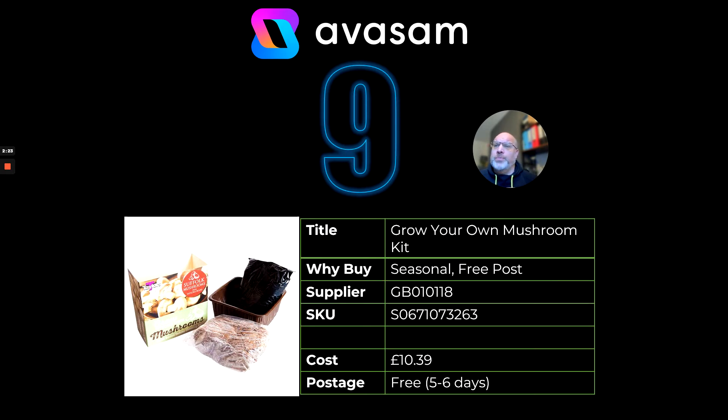At number nine, just proving that garden products sell all year round — a grow your own mushroom kit. Seasonal, free post. The supplier price is £118, cost price £10.39. Remember, gardeners are already looking at next year, so we've already got the bulbs and spring flowers on there — have a look at the new range going in.